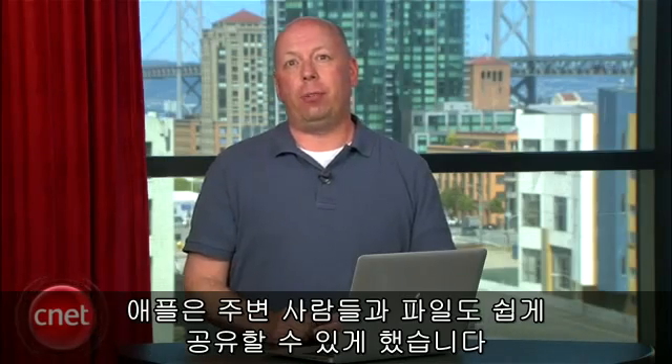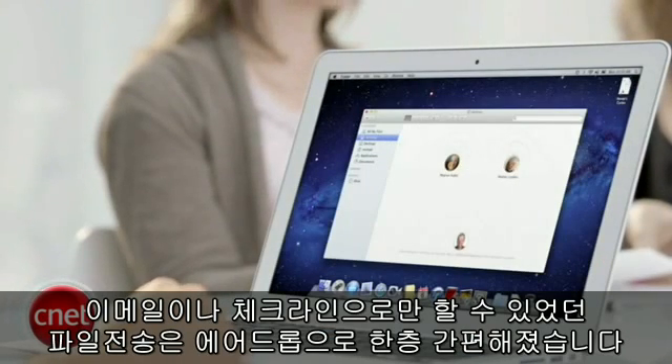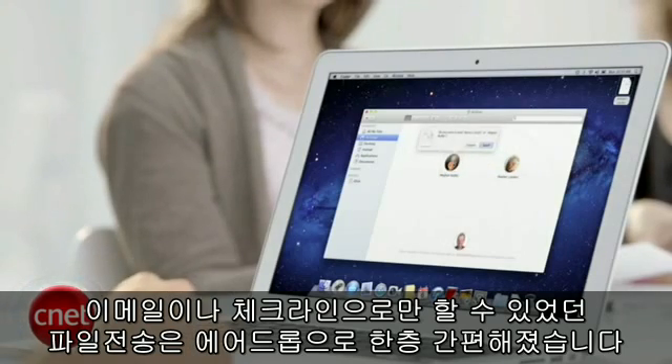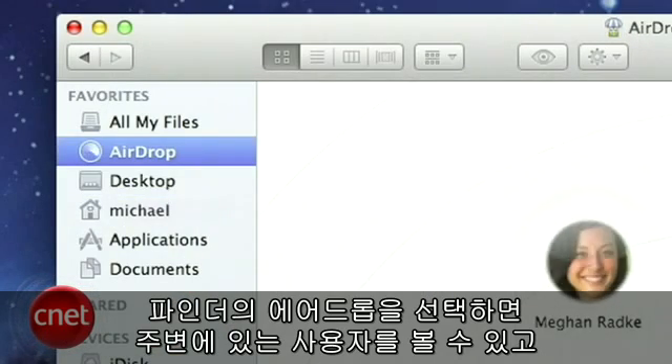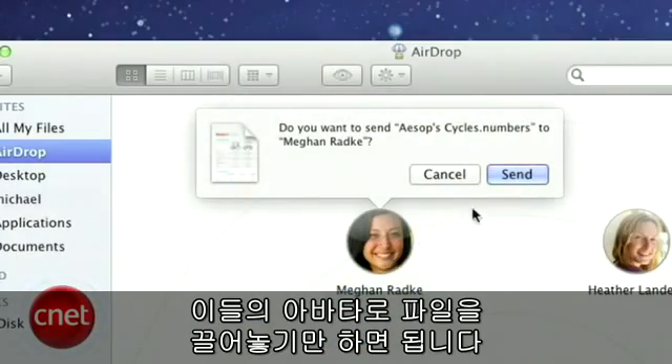Apple also made it easier to share files with those nearby. Where once you needed to email or send a file by a chat client, you'll now be able to use AirDrop. Simply choose AirDrop from the Finder and you'll be able to see nearby users, where you can drag and drop a file to their avatar. We have one word for this: finally.